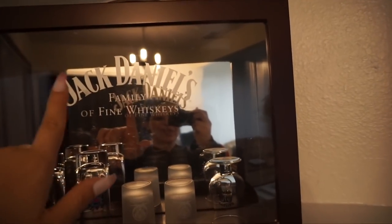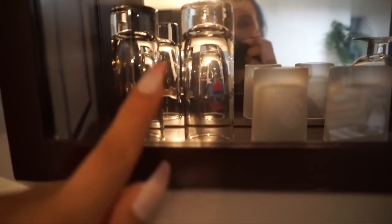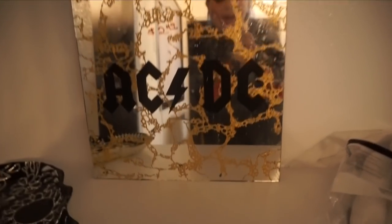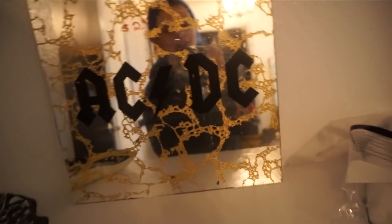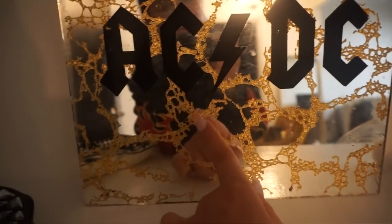This whole setup right here was thrifted. This little Jack Daniels thing that opens up I got at Goodwill for about $6, and every single shot glass in here was also thrifted — I have a Bailey's one, a Jaeger one, a tequila one, and another tequila one. It's just going to be like a shot glass setup. And then right here is this really sick ACDC one that was $2. It looks like something someone made in glass art in high school, but I think it's so sick — I actually saw AC/DC with my dad a couple of years ago.